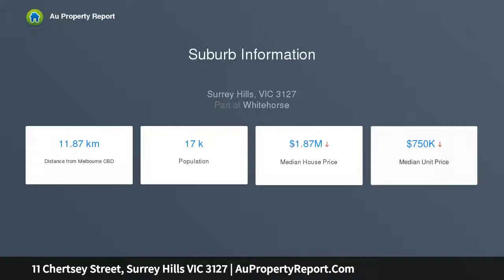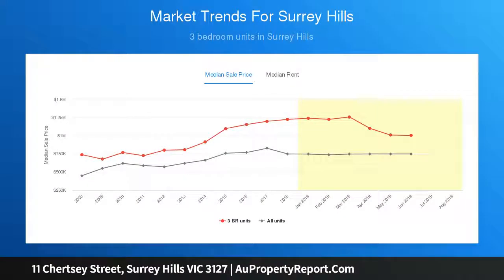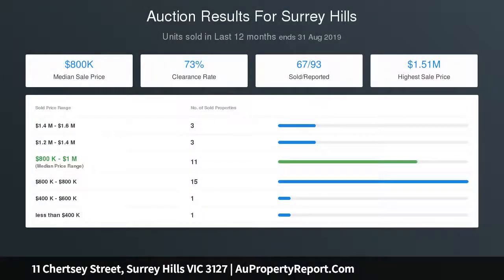The living area overlooks the chef's kitchen. Upstairs, the tasteful palette and refined accommodation continues with three king-sized bedrooms with built-in robes, including a generous master suite with balcony, walk-in robe, and a sumptuous spa bathroom with double basins.